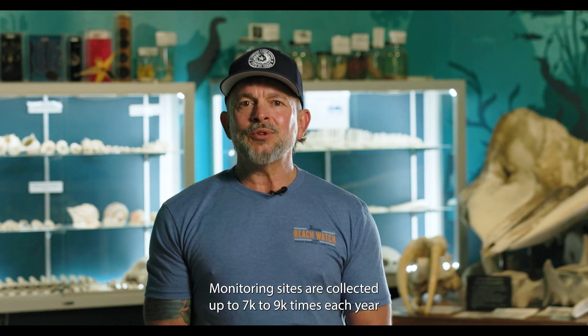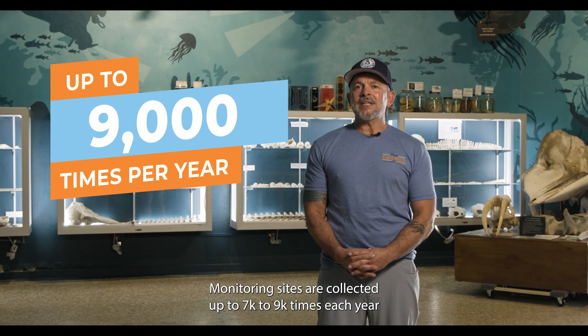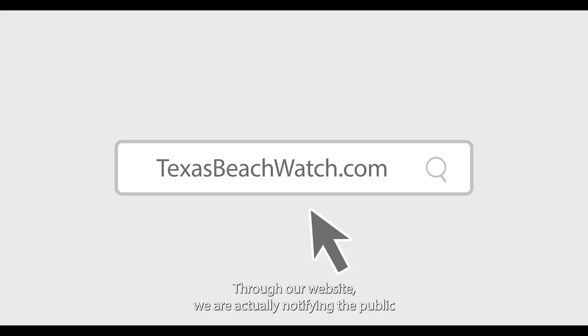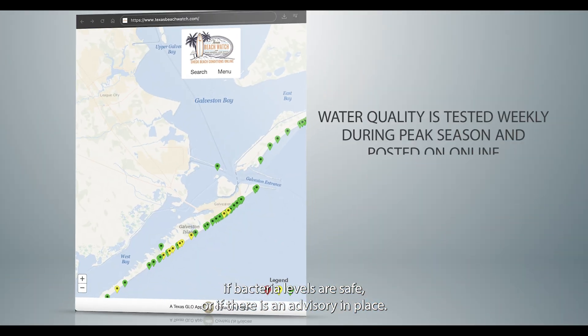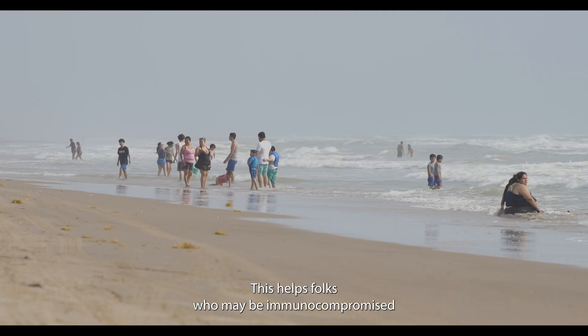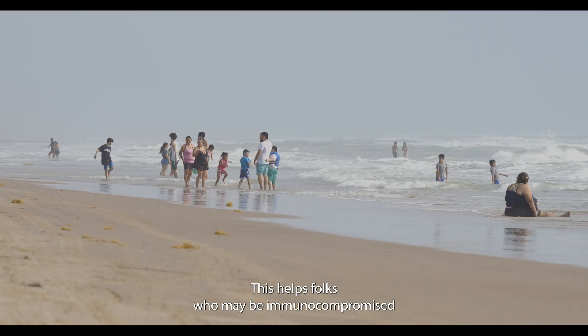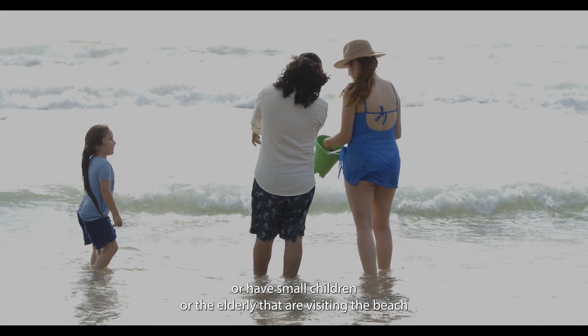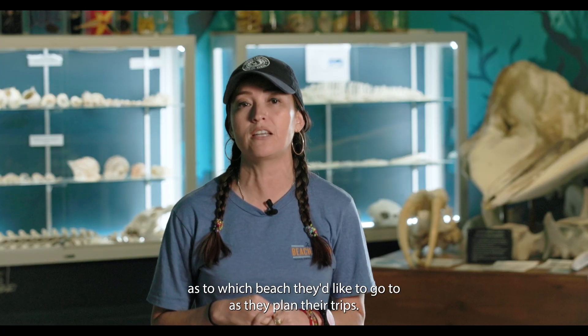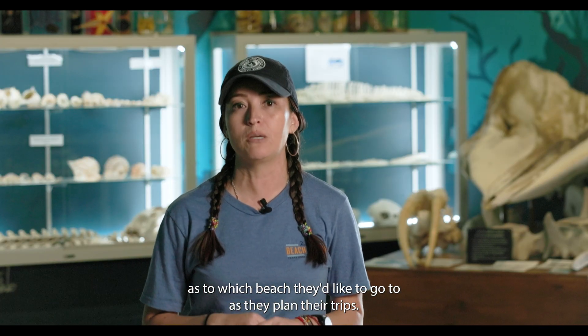Monitoring sites are collected up to 7,000 to 9,000 times each year, depending on water quality. Through our website, we are notifying the public if bacteria levels are safe or if there is an advisory in place. This helps folks who may be immunocompromised, have small children, or are elderly and visiting the beach to make important decisions as to which beach they'd like to go to as they plan their trips.